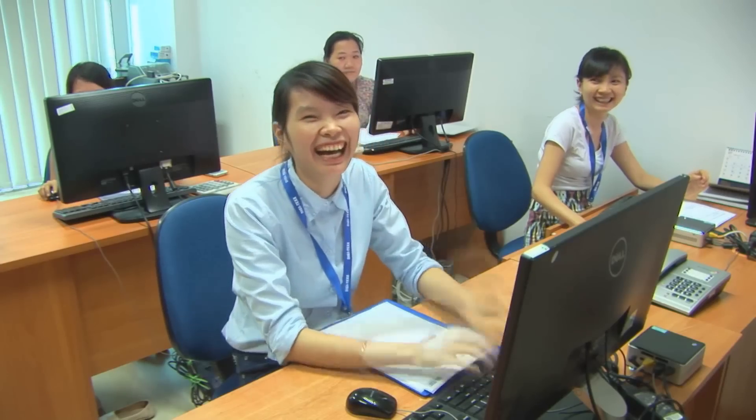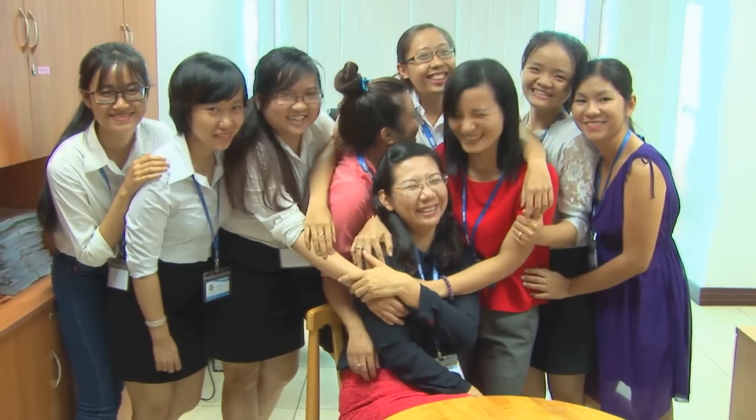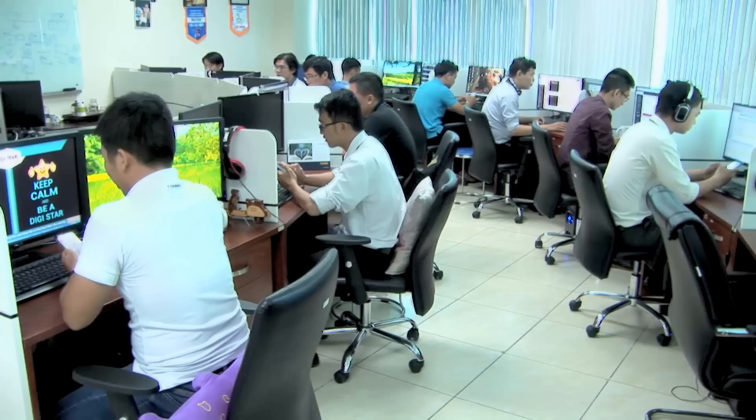This here is IT. This here is our marketing team. This is finance — they really, really like New Year's. This is human resources. This is our software development team.